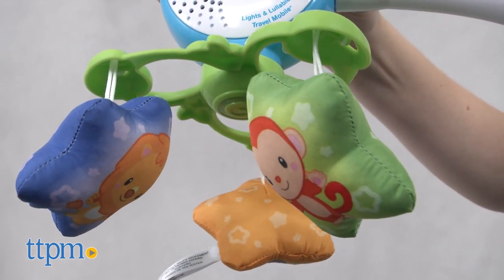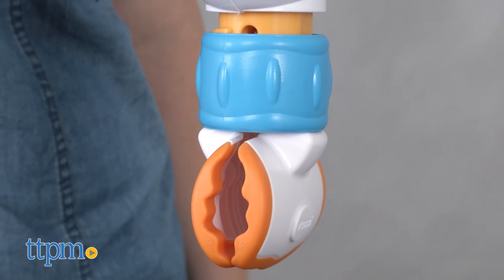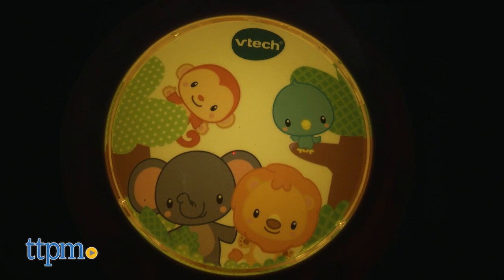When used in a crib or playyard, the mobile gets attached to a support post. Clamp it onto the rail and twist the blue sleeve to tighten the clamp. The support post has a nightlight on it that you can turn on and off with just the press of a button on the mobile.